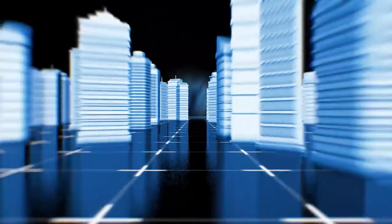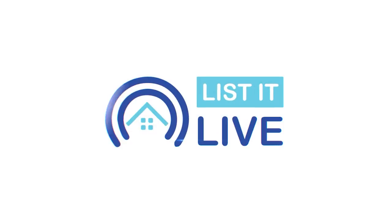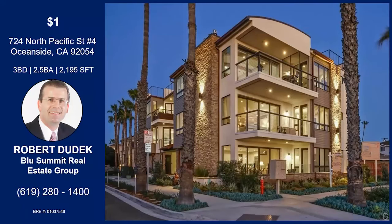You are watching List It Live, where we give you a guided tour of the hottest homes for sale in San Diego. With me today is Robert Dudek, and he's bringing quite the interesting listing. Tell me about this one.